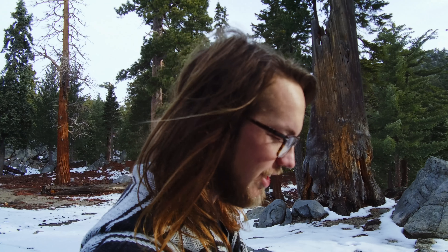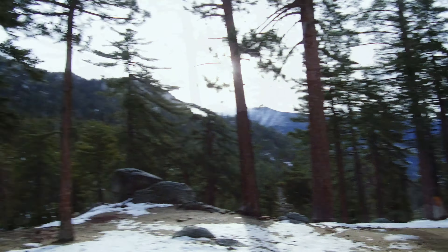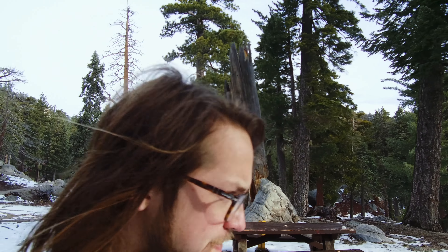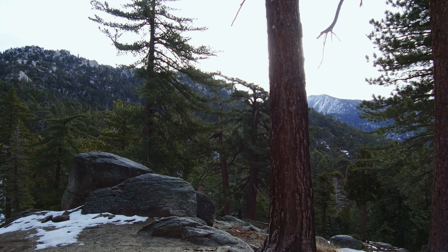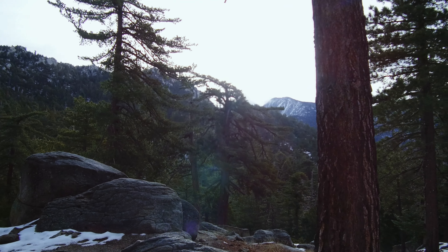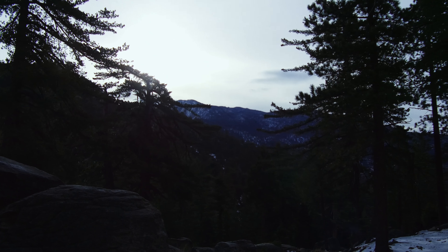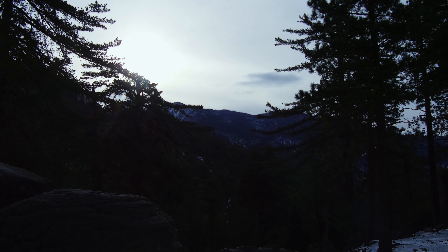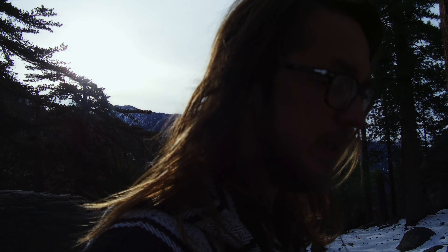Good morning! We made it through the night. How'd you sleep? Good. Well, check out our camp — look at this view. It's pretty amazing.